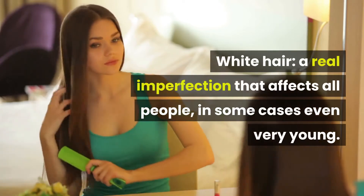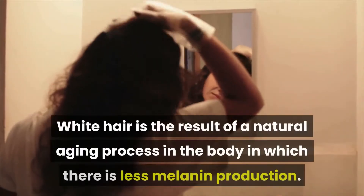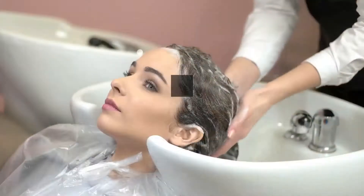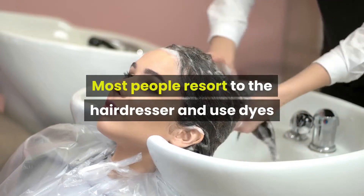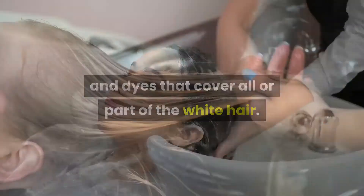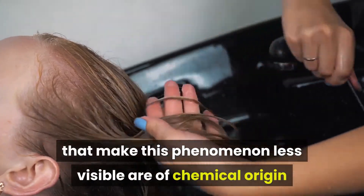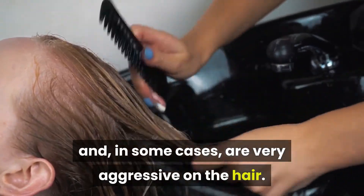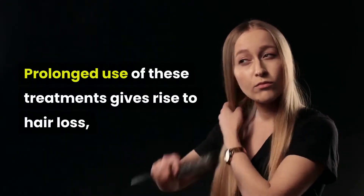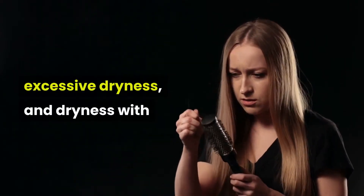White hair is a real imperfection that affects all people, in some cases even very young. White hair is the result of a natural aging process in the body in which there is less melanin production. Most people resort to the hairdresser and use dyes that cover all or part of the white hair. Almost all the hairdresser's shades or bleaching treatments that make this phenomenon less visible are of chemical origin and, in some cases, are very aggressive on the hair. The prolonged use of these treatments gives rise to hair loss, excessive dryness with negative consequences on our mood.